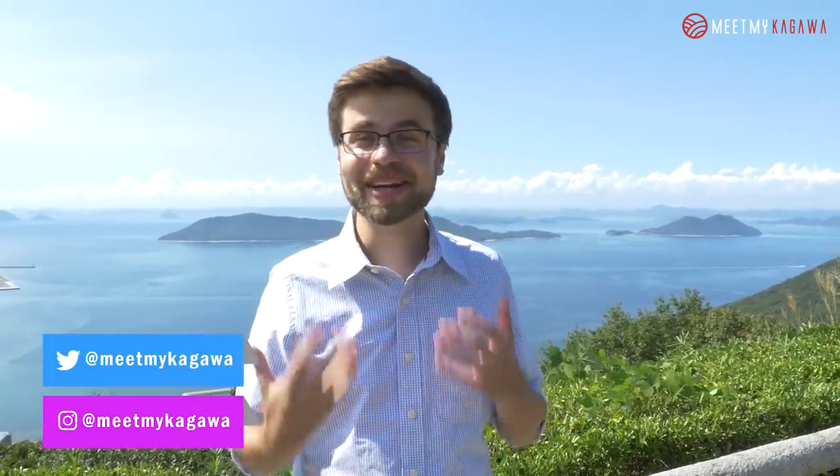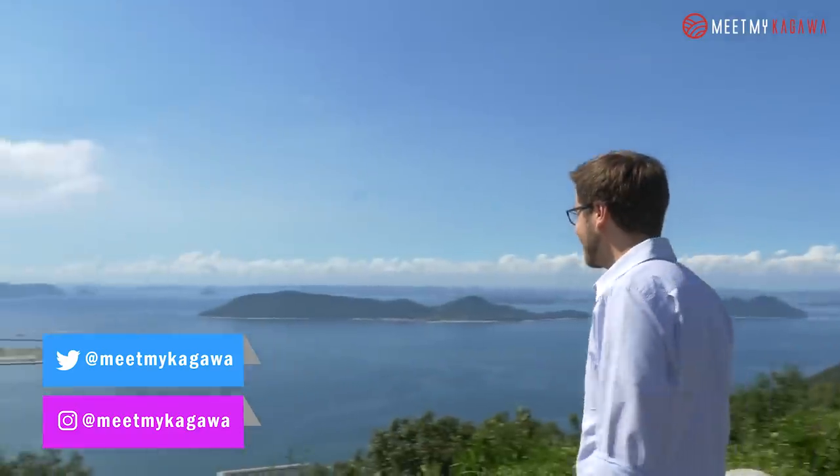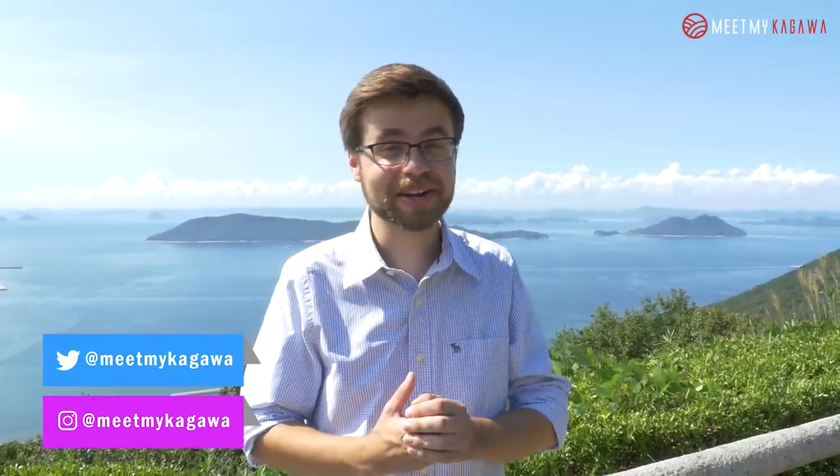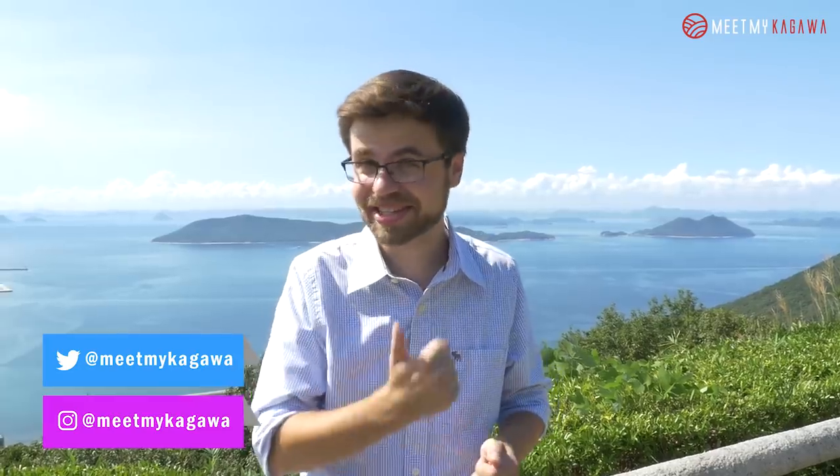Hey guys! Konnichiwa! My name is August Holdrich, and right now I live in Kagawa Prefecture. Kagawa is known for its sanuki udon noodles, but there are also three other foods that it's famous for. And today, I'm gonna show you what those three delicious foods are. Let's take a look.